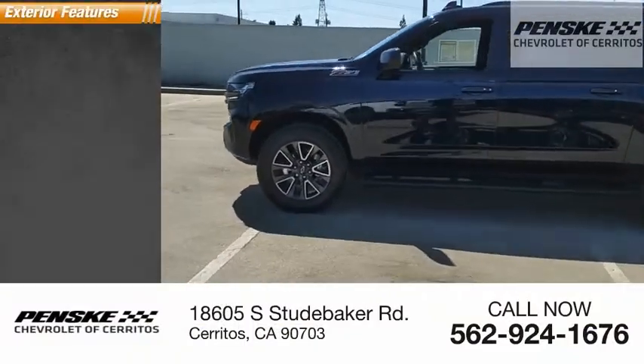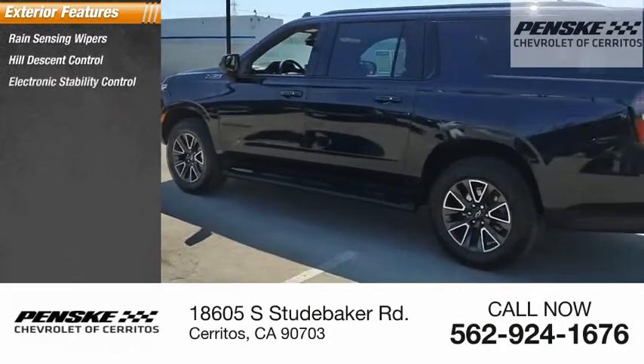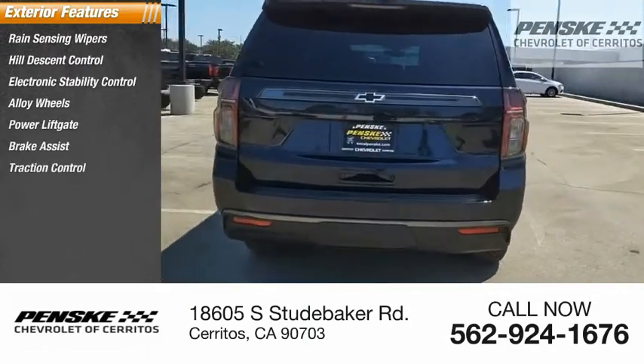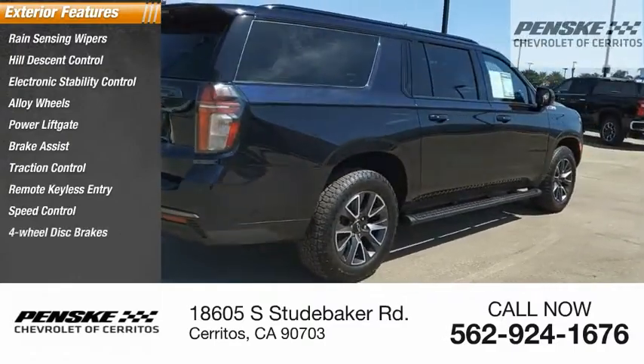Here are some of this vehicle's great options: rain-sensing wipers, hill descent control, electronic stability control, alloy wheels, power liftgate, brake assist, traction control, remote keyless entry, speed control, and four-wheel disc brakes.